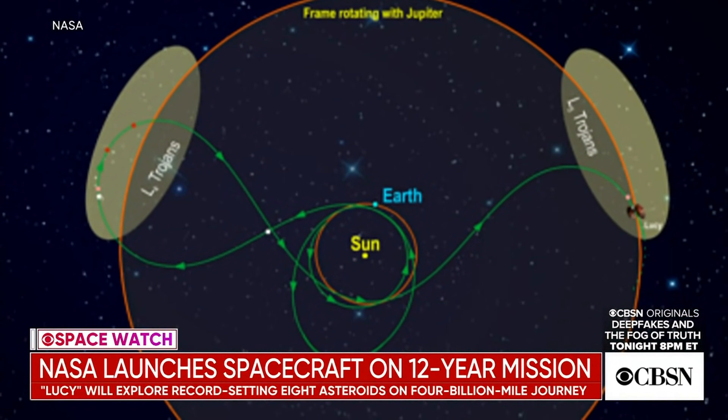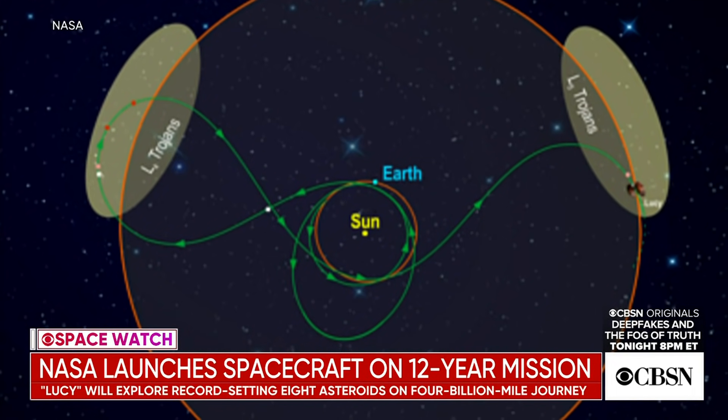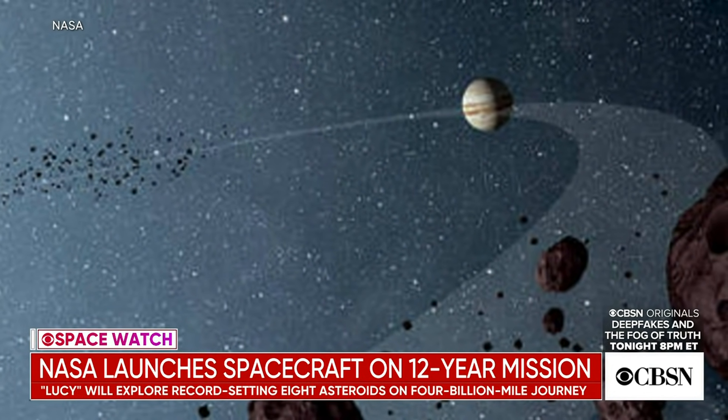Our viewers are watching that intricate orbital path that it's taking. It really is unique — it's going to require three gravity assist flybys of Earth. There are two coming up in 2022 and 2024. You don't get to the first asteroid encounter until 2025, when Lucy will go by an asteroid in the main belt between Jupiter and Mars. Then it goes on out to the first swarm of Trojans where it'll pass by five of those asteroids.